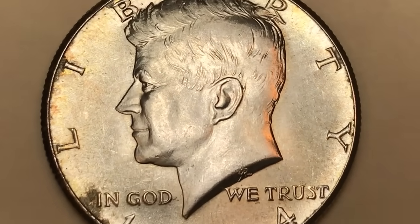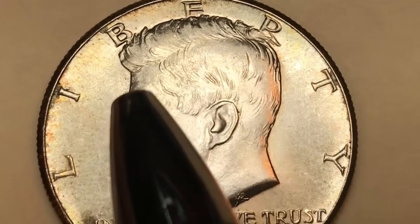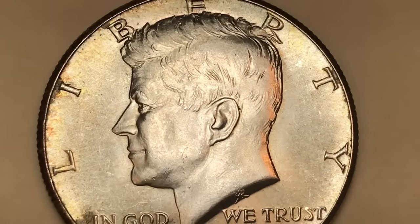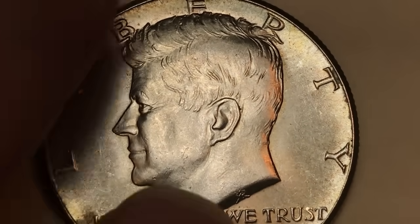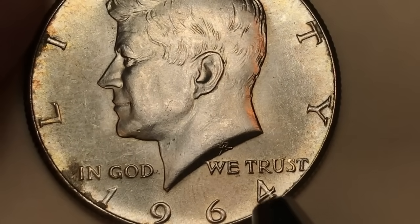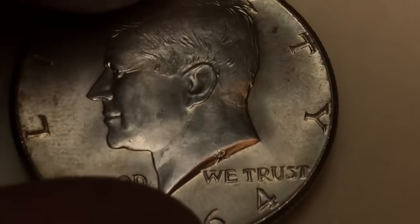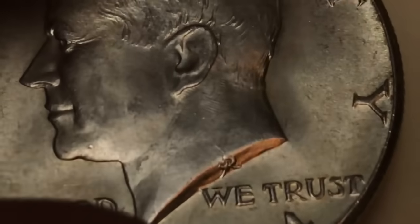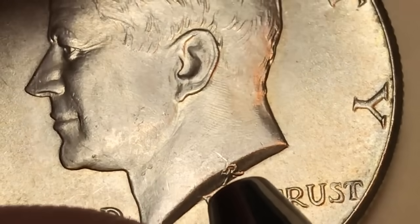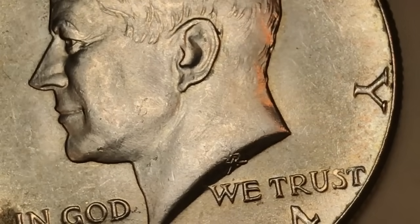They only made these for one year. Looking at the obverse, you can see this is one with really good hair detail. It says 'Liberty' around the top, 'In God We Trust' below Kennedy's neck, '1964' at the bottom, and right there you can see 'G' and 'R' — that's for the engraver of these coins.